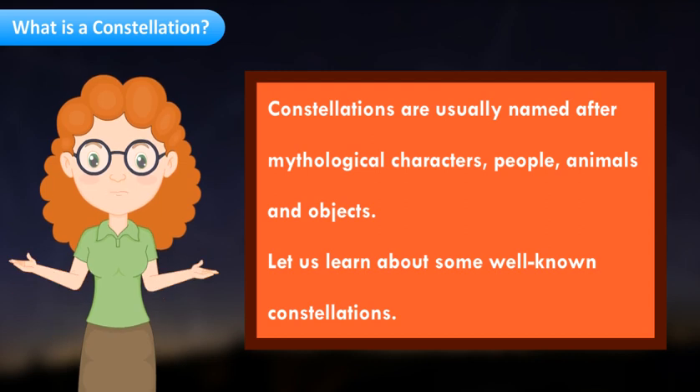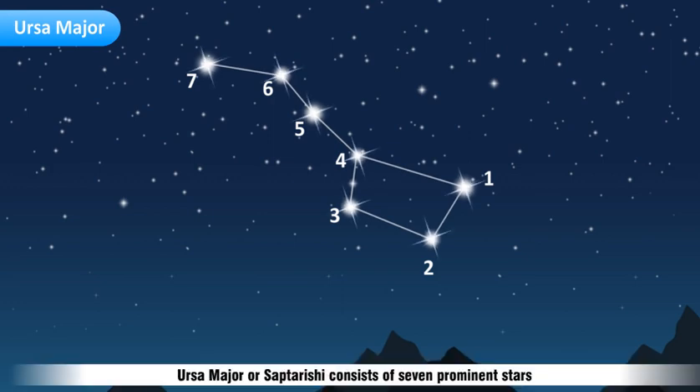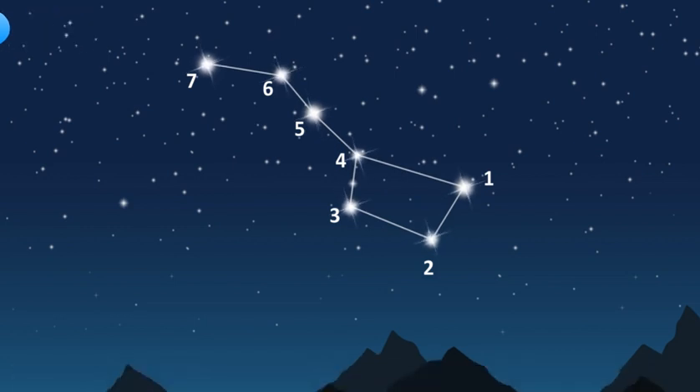Ursa Major, or Saptarishi, consists of seven prominent stars that remind us of a question mark studded in the sky. In this constellation, stars are arranged in a pattern that resembles a big bear, hence it is also known as the Great Bear. This constellation looks like a big dipper.